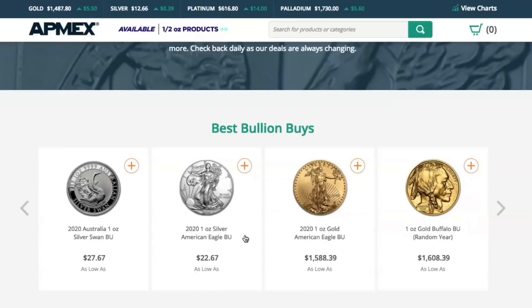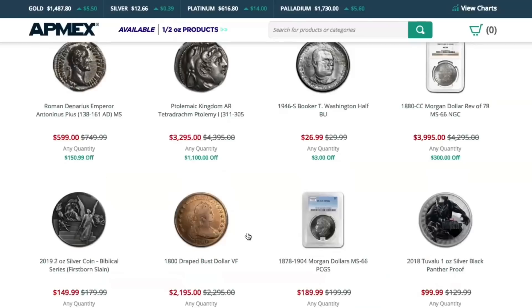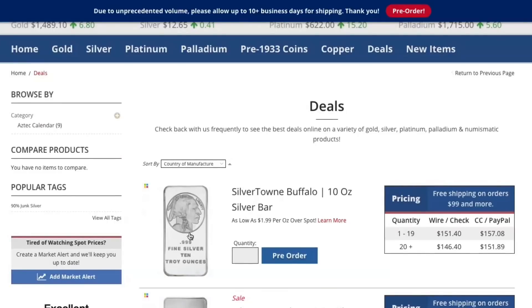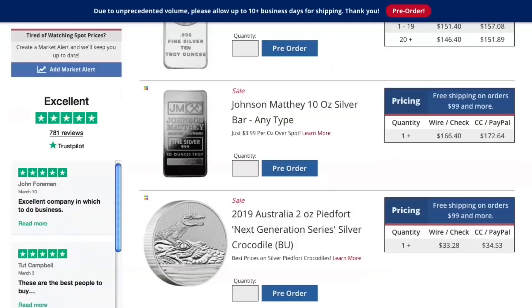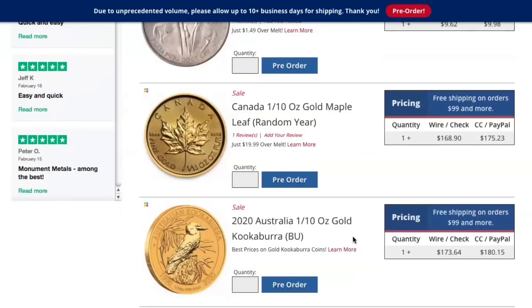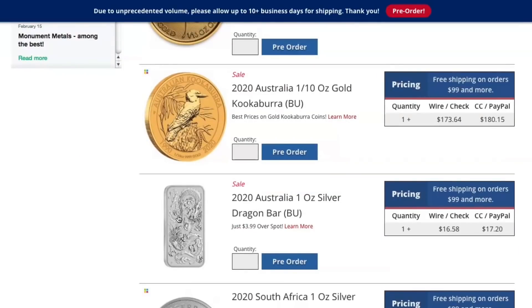Over on Apmex, I actually couldn't find any good deals at all — I looked through all their silver stuff and nothing was jumping out, so we'll skip them. Here on Monument Metals, on the deals tab, they've got some pretty good ones. The Silvertown Buffalo 10-ounce Silver Bar is $151.40 — that's $15 an ounce, just a little over a $2 premium. They also have some Johnson Matthey bars. Then there are these 2-ounce silver coins for $33 — really cool coins, I'm collecting the series. But the one I really wanted to show you is the Australia 1-ounce Silver Dragon Bar, considered coins, for only $16.58. These are pretty collectible and super cool.